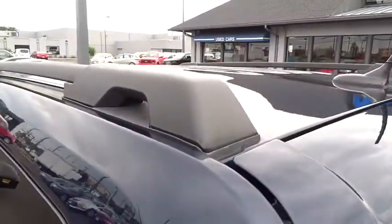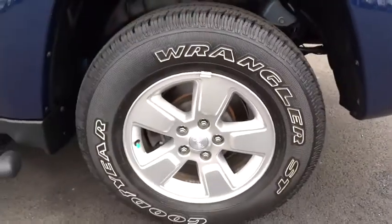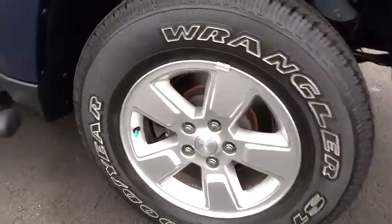Cruise control, aluminum wheels, floor mats, four-wheel disc brakes, AM-FM stereo radio, rear defrost, MP3 player, bucket seats, power windows, child safety locks, CD player.